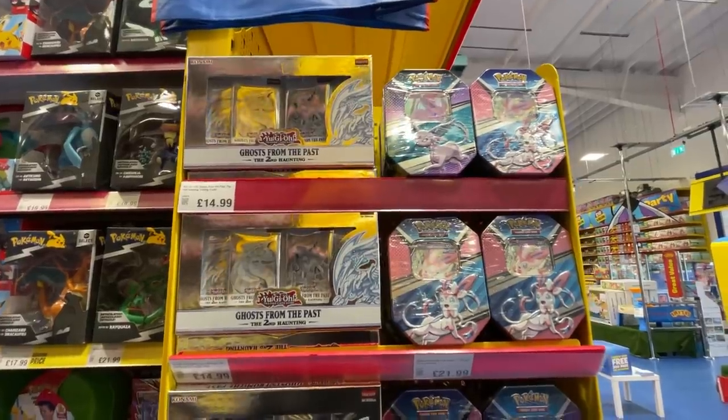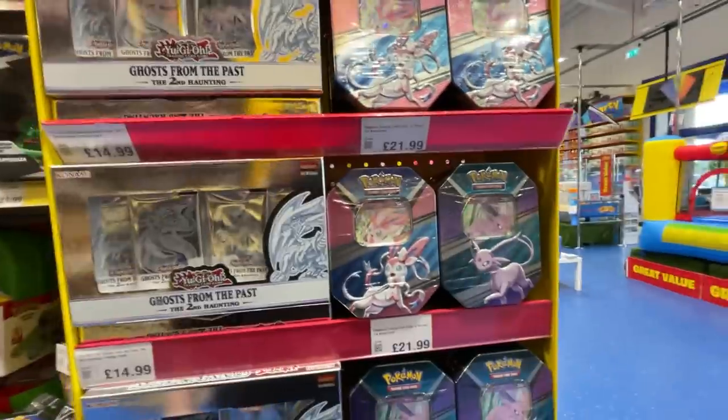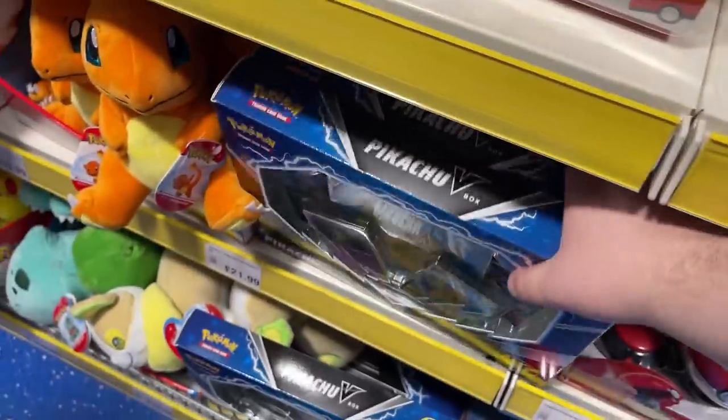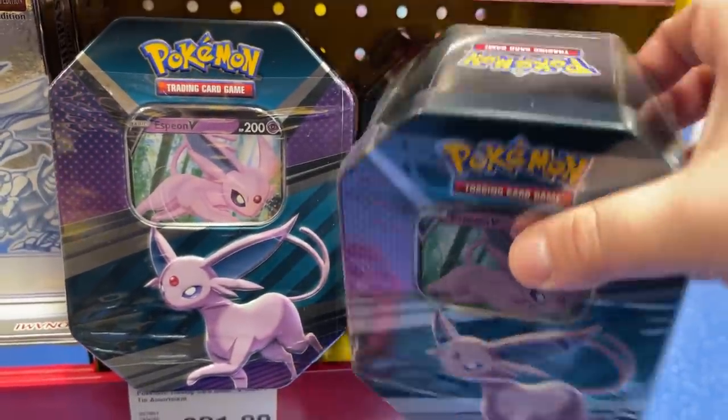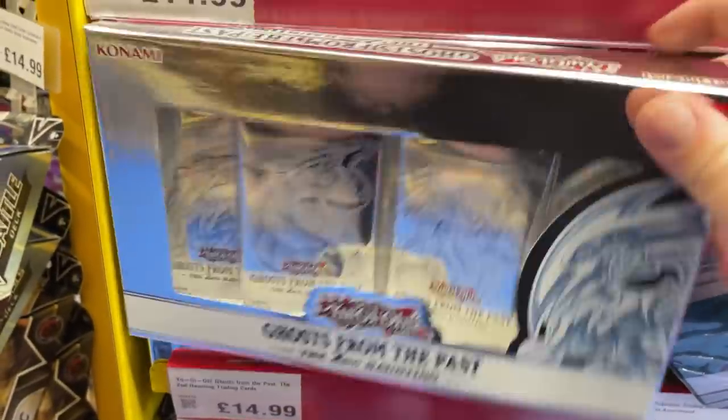Here we go — I've found a whole selection of Pokemon cards, very nice. We have some tins here: the Espeon, Sylveon, and Umbreon tins that you've seen on the channel before and that we've got on the Pokeran.net store. We've got a Pikachu V-Box, some stacking tins, some mini tins, and a bunch of different products that I'm definitely going to pick up. We've got Yu-Gi-Oh as well — I'm definitely going to check that out too.